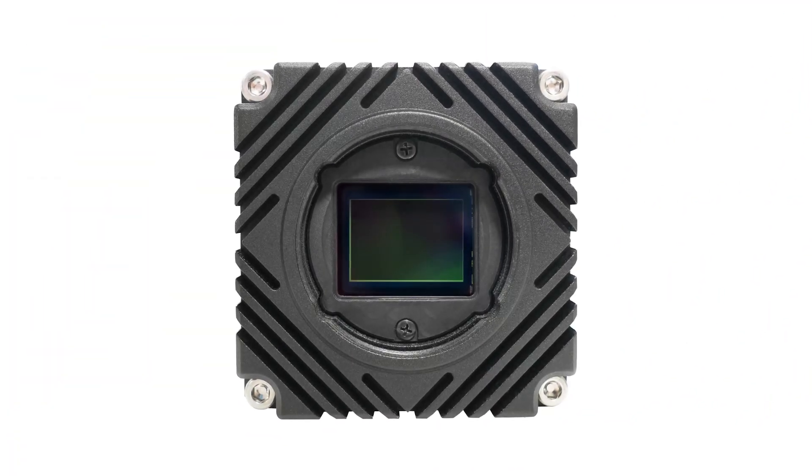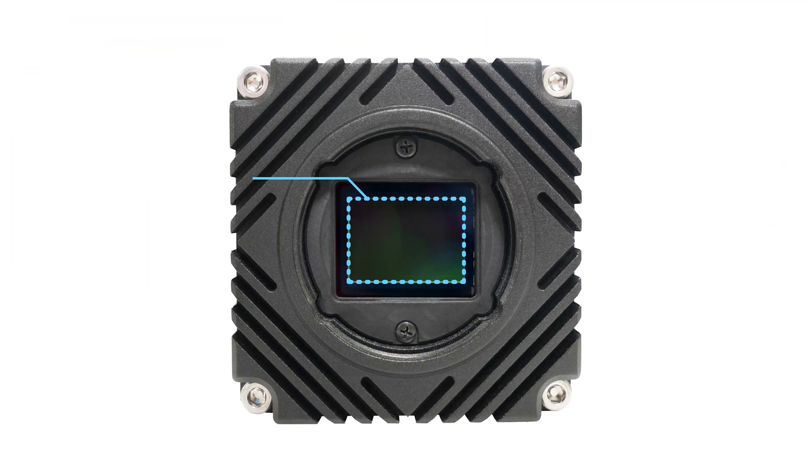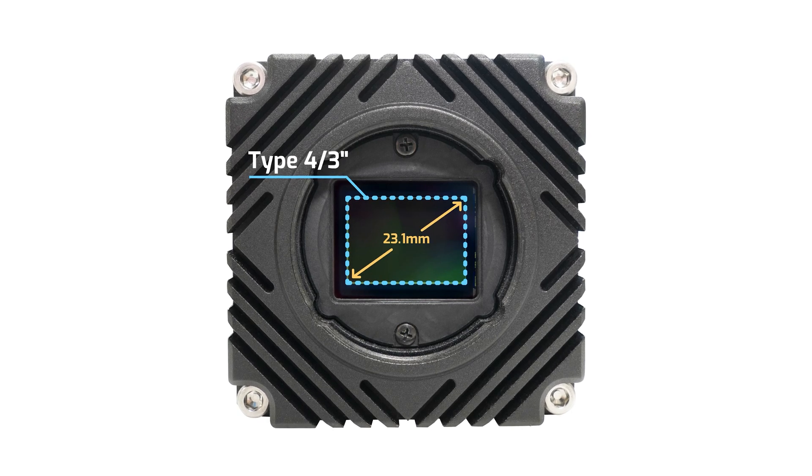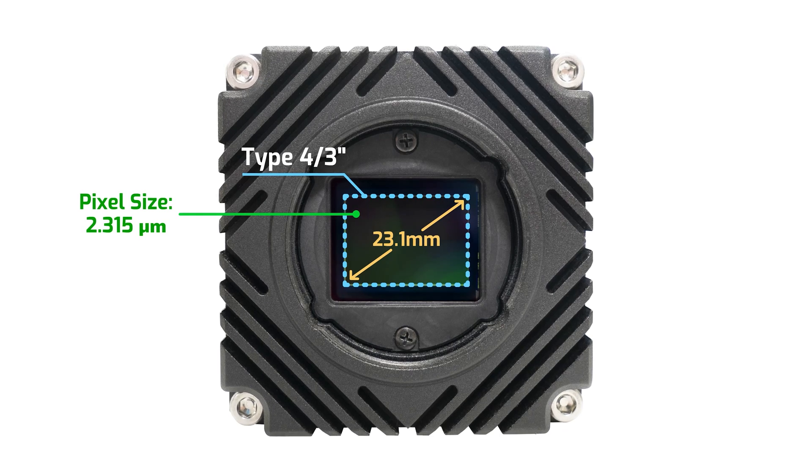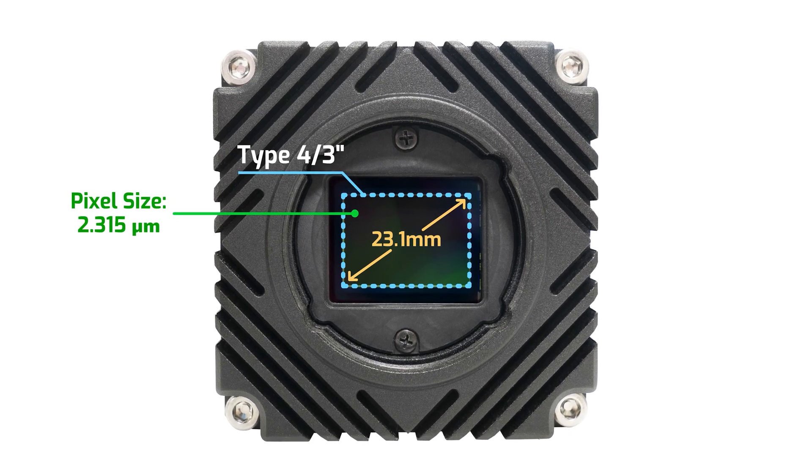The sensor size is relatively compact for a 47 megapixel sensor at a 4/3-inch sensor size, specifically 23.1 millimeters diagonal, and has a pixel size of 2.315 micrometers.